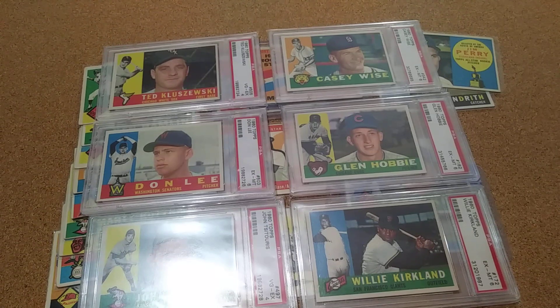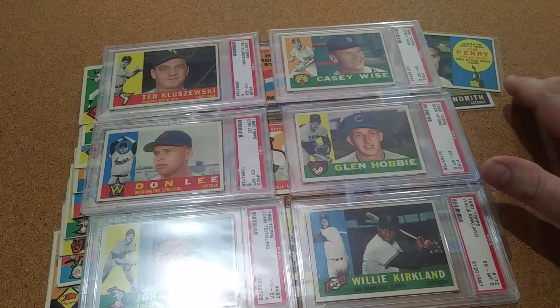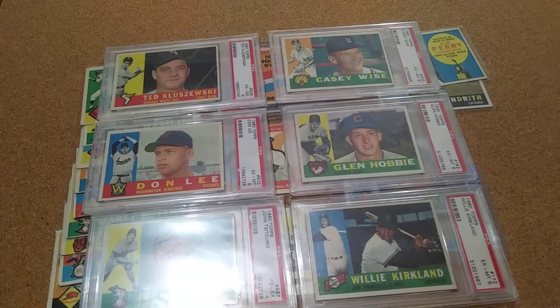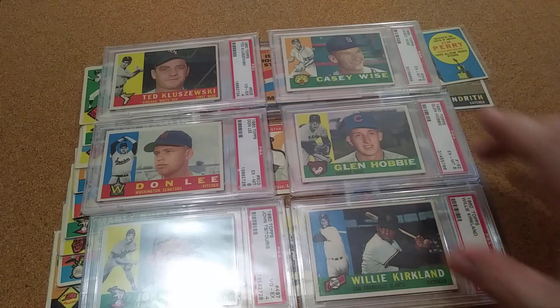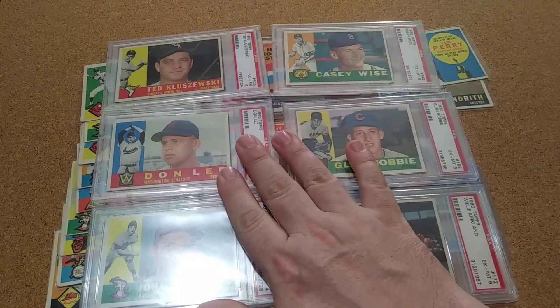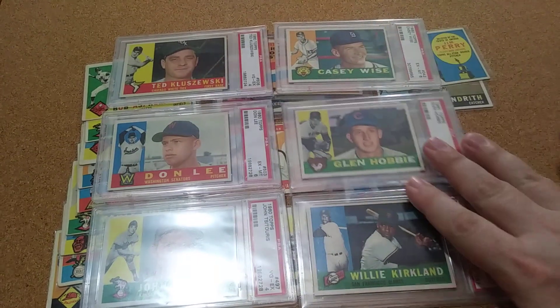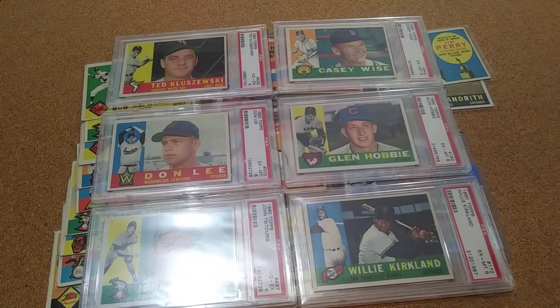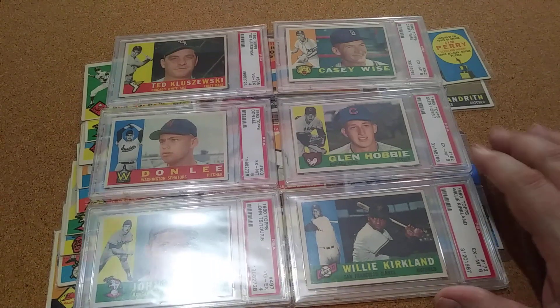So all in all it was pretty good — 17 for the set and then six more PSA for the set. This PSA set is getting pretty full too. Anybody who watches these, how do you store your PSA's? If anybody watches these and does it well, that's a question I'd like to ask.